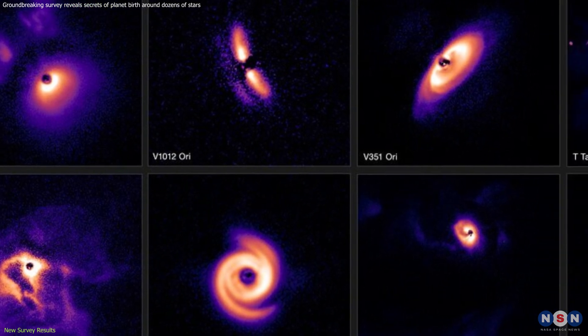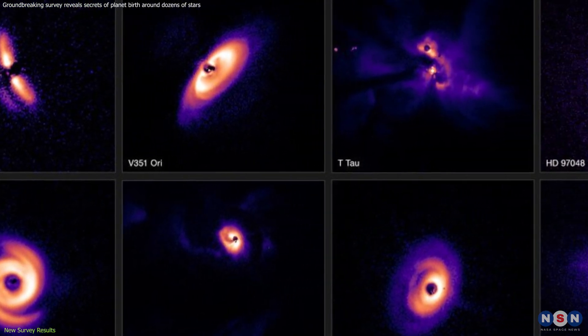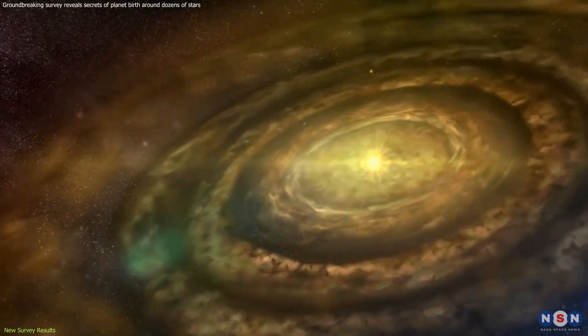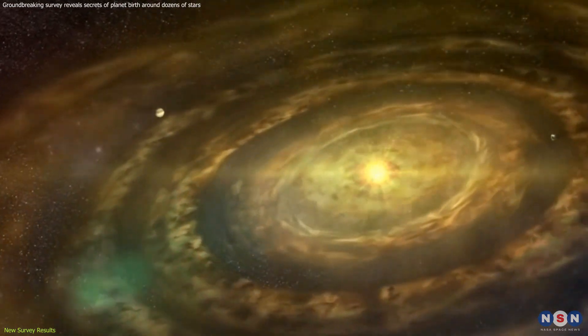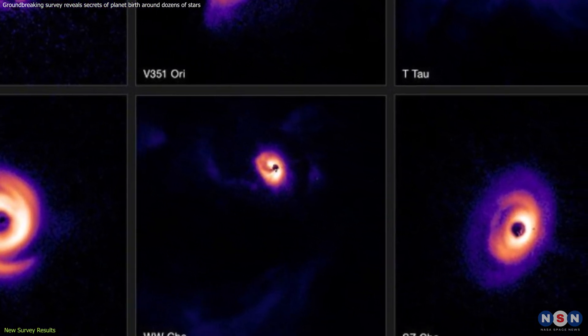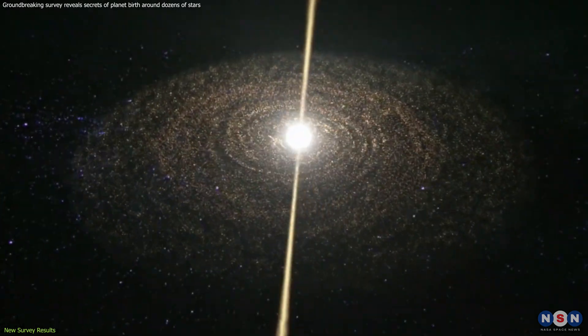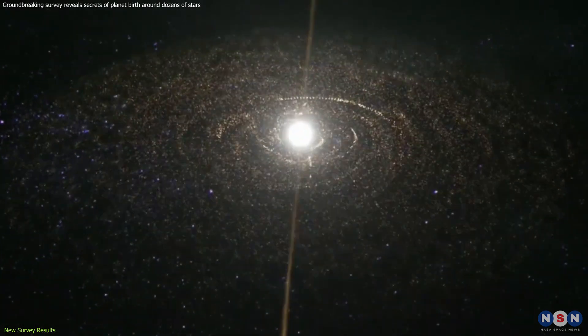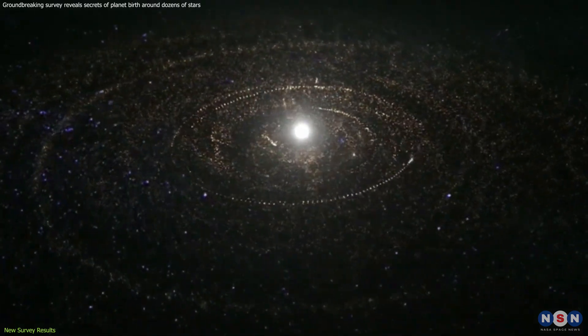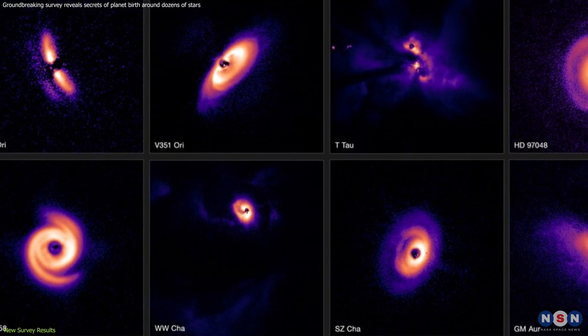Others sported swirling spiral arms, hinting at the gravitational influence of unseen orbiting objects, perhaps the early stages of planets carving their paths within the disk. Even more captivating were the disks with distinct rings and gaps, like cosmic fingerprints left behind by the birth of fledgling planets. Imagine a giant sculptor meticulously shaping a planetary system, and these gaps could be the telltale signs of their handiwork.